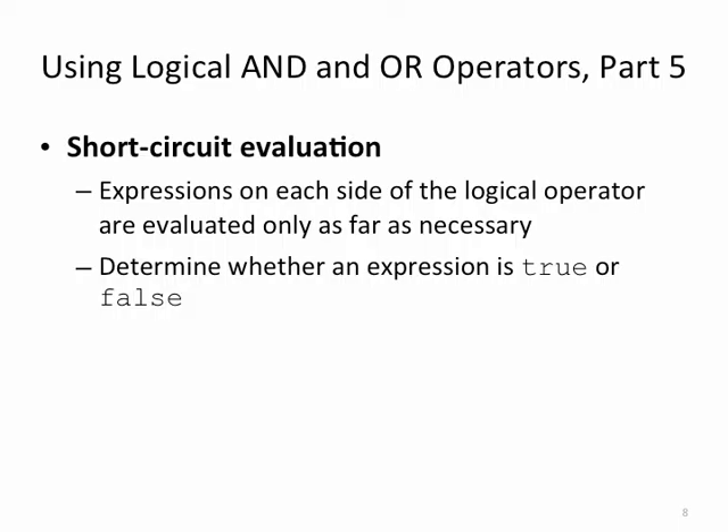Short circuit evaluation dictates how these operators are evaluated. With the AND operator, both conditions must be true for the expression to be true. So when it evaluates the expression on the left, if it finds the first Boolean expression is false, it doesn't even need to evaluate the right-hand side, because there's no way the expression can be true. It will short circuit and evaluate to false. Similarly, with the OR operator, if it evaluates the first expression and finds it's true, it does not need to visit the right-hand side because it knows the entire expression will be true, so it will short circuit to true.